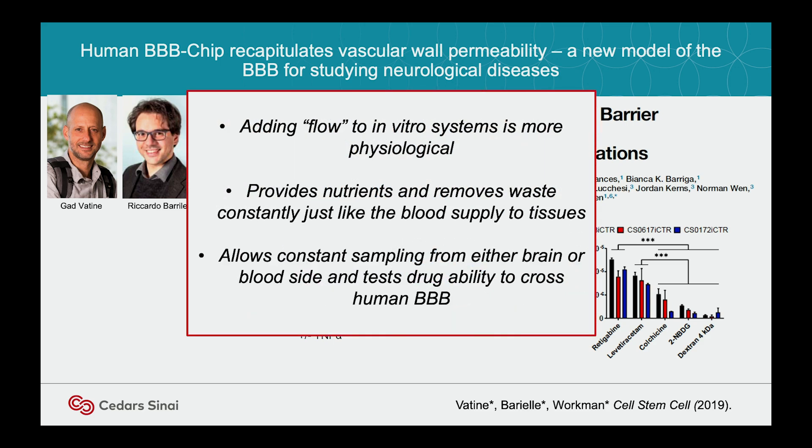Adding flow is much more physiological. We remove waste constantly as we go through the blood-brain barrier model. You can sample from the chips just like you would from a patient — we think of these chips as patients in the lab. They cost about $600 each, so they're very expensive and we try to get as much out of them as we can. Right now they'll live about 28 days, though with different technologies we can get them to live longer.